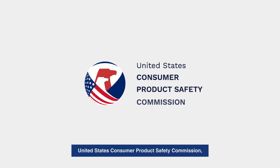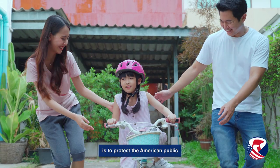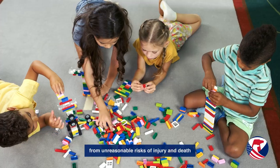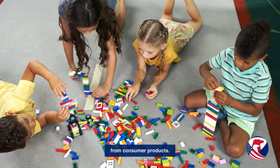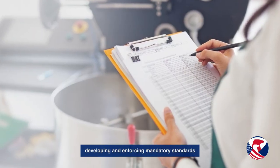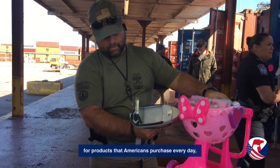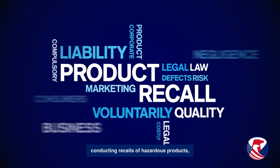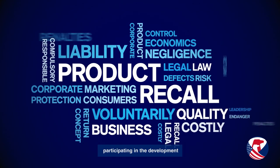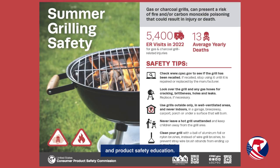The mission of the United States Consumer Product Safety Commission, or CPSC, is to protect the American public from unreasonable risk of injury and death from consumer products. We do this through efforts such as developing and enforcing mandatory standards for products that Americans purchase every day, conducting recalls of hazardous products, participating in the development of voluntary standards, and product safety education.